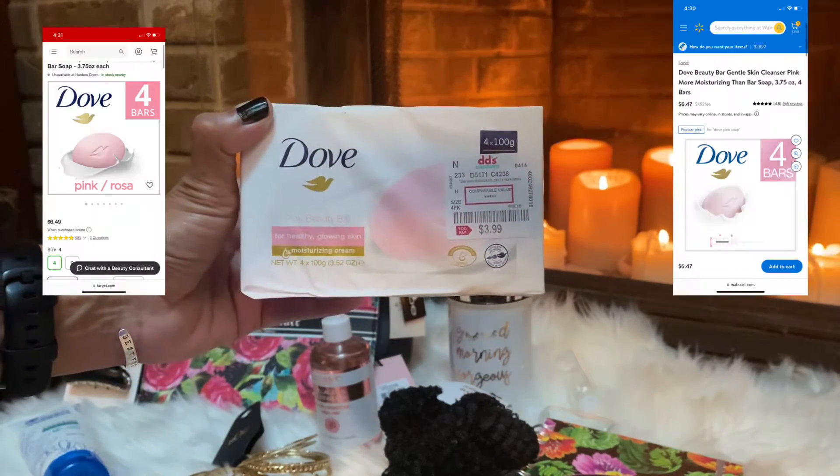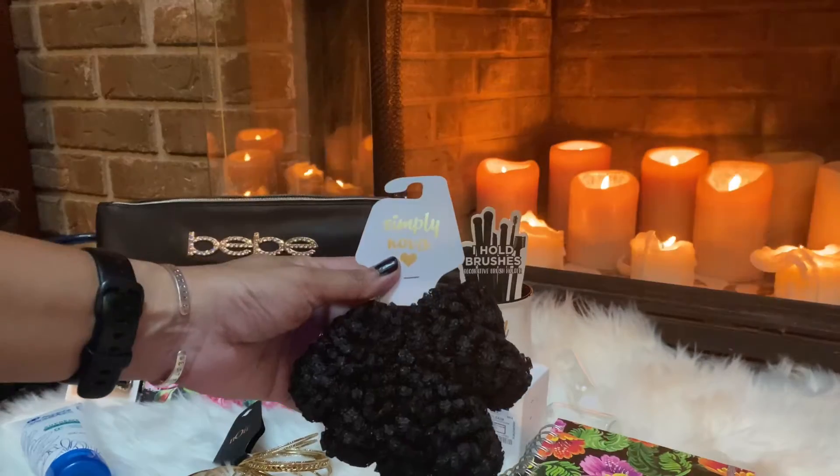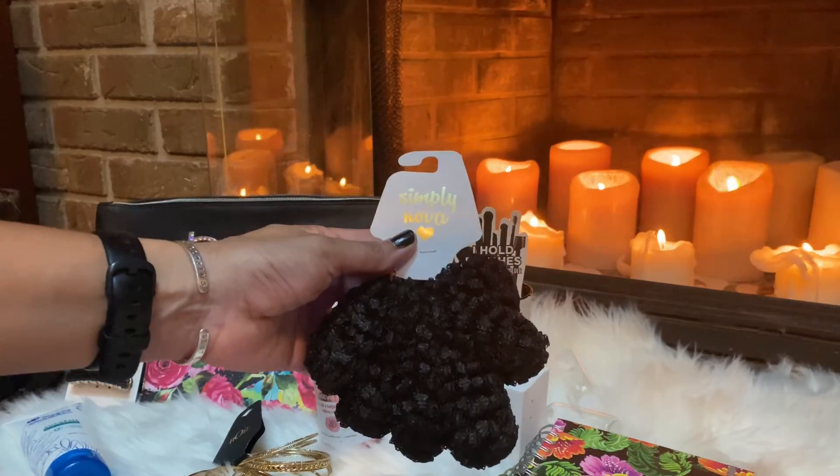Next I grabbed these Dub bars — that's a pack of four for $3.99, you can't beat it. Target and Walmart have them for around $6.47 to $6.49.